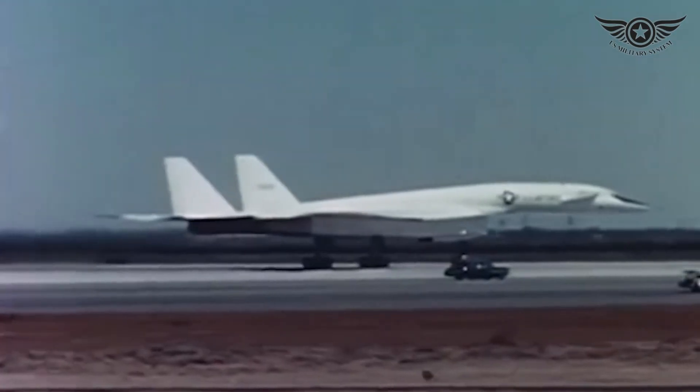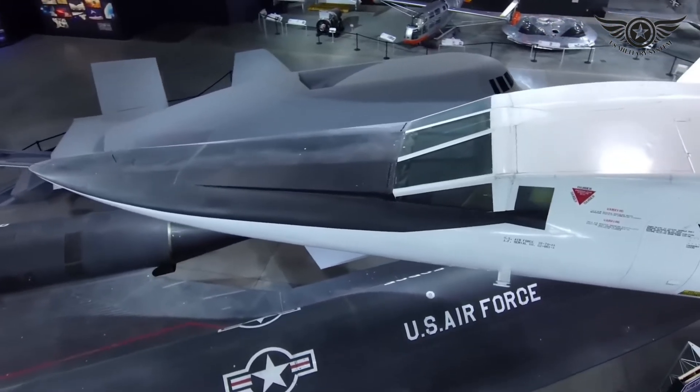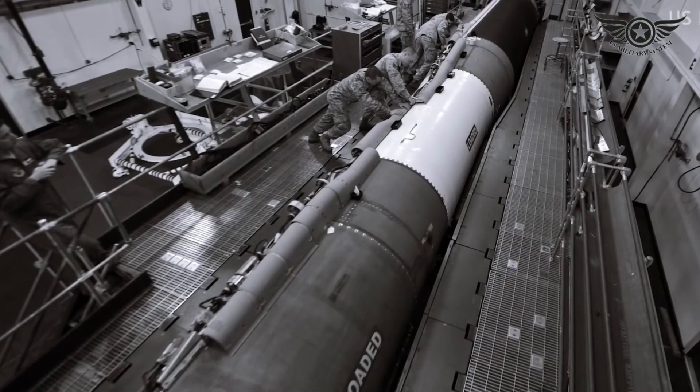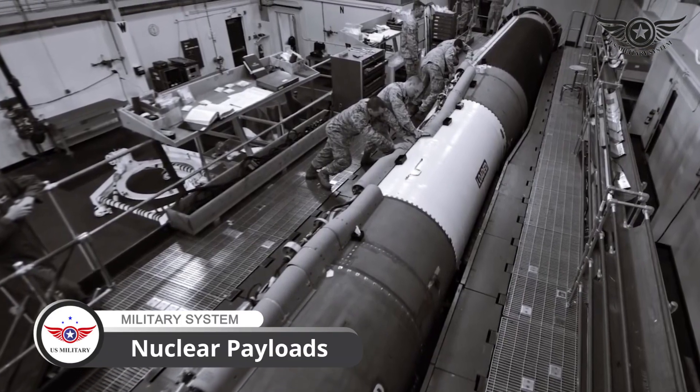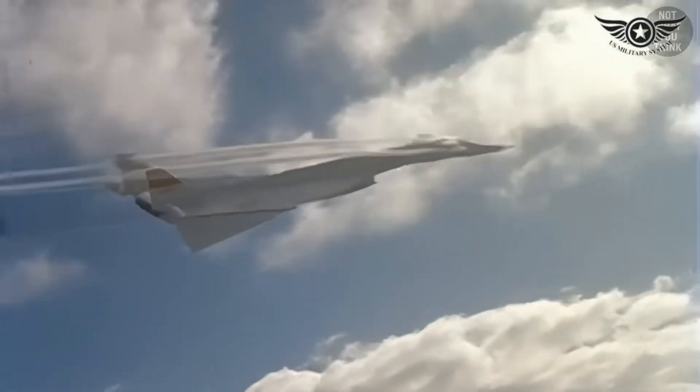Beyond its technological marvels, the XB-70 offered significant strategic advantages. Its high speed and altitude capabilities enabled it to deliver nuclear payloads deep into enemy territory, serving as a potent deterrent during the Cold War era.